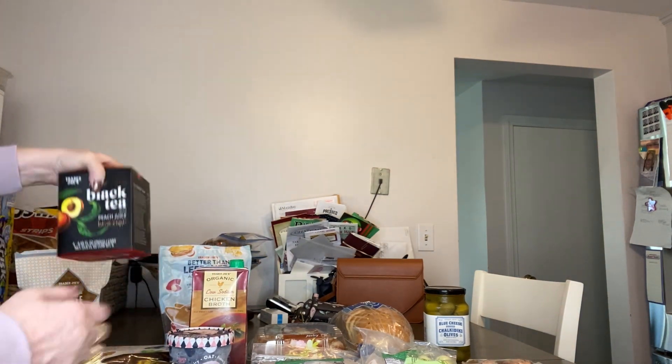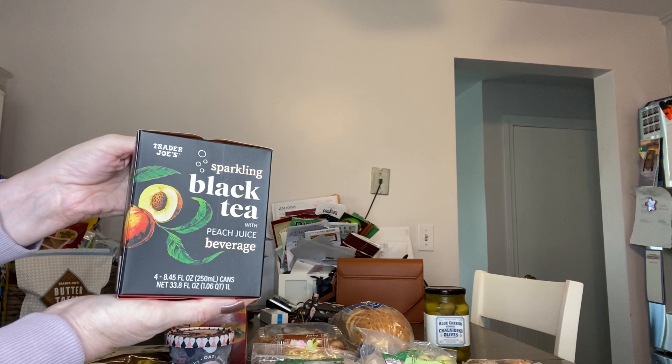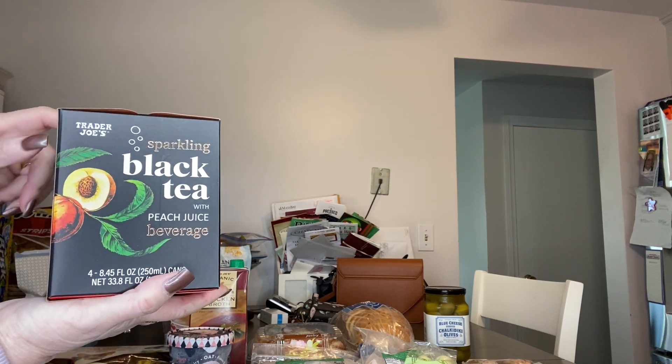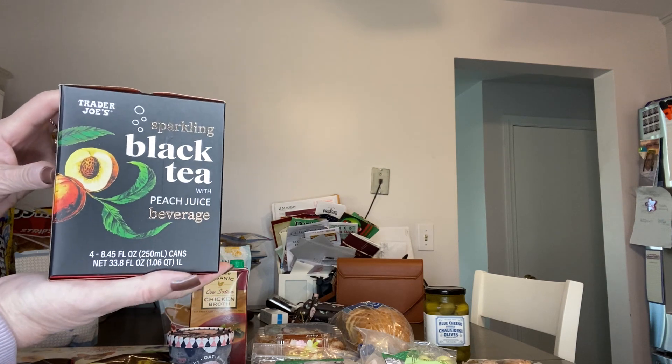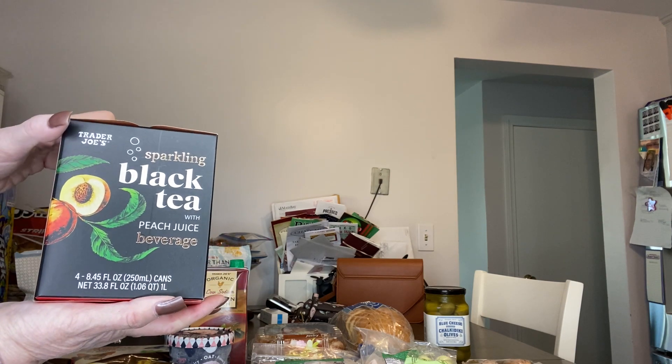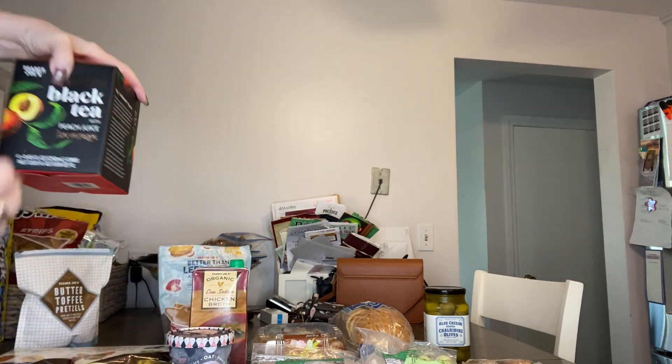This is one of my favorite beverages from Trader Joe's — I buy this every time. In fact I did buy two, but I've already got one four-pack chilling in the fridge. This is the sparkling black tea with peach juice and that is absolutely delicious.